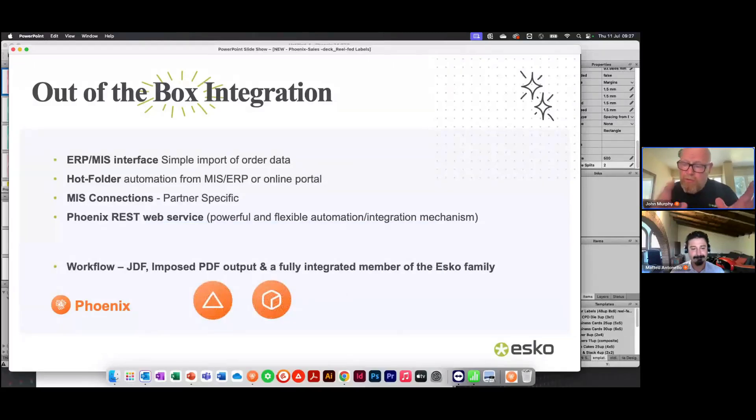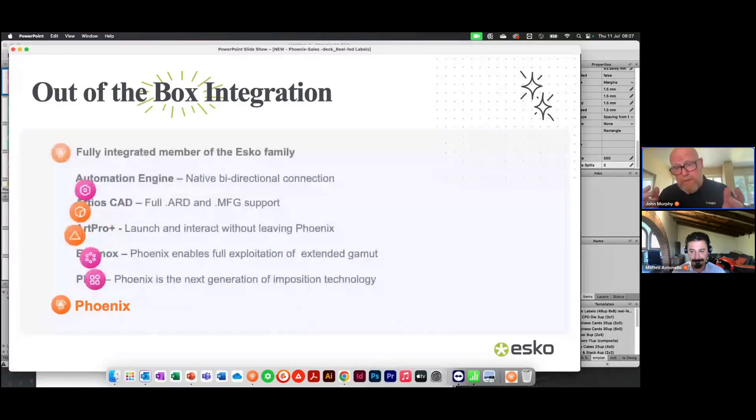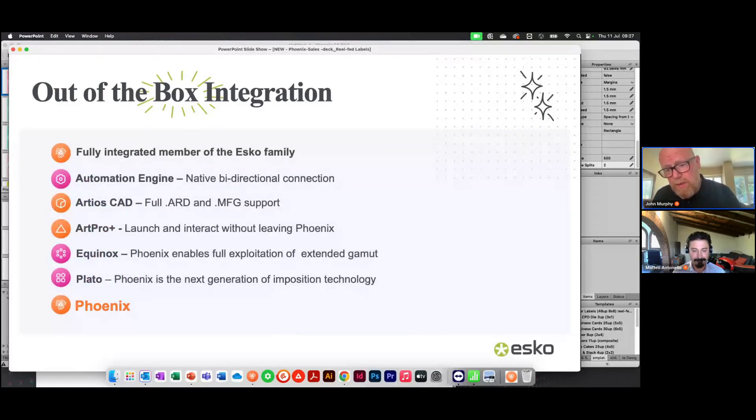Once we've created the solution, we want to drive your workflow with it — don't read it and start again, use it. We can output imposed JDF, user-specific JDF files, imposed PDFs, or we have some great integrations with all of the Esko products. We're proud to be part of the Esko family and there are great integrations with all our products across the portfolio.